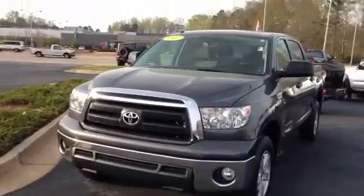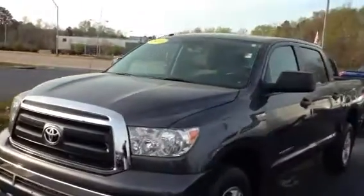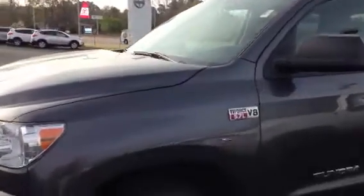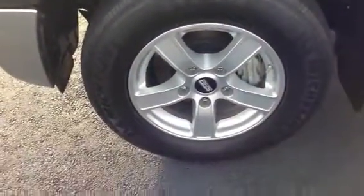Michael, this is a truck that we do have available, very low mileage, four wheel drive. It is equipped with the I-Force V8 with a 5.7 liter, 381 horsepower, 401 foot-pounds of torque. Does have alloy wheels, Michelin tires, excellent condition, and it is equipped with the SR5 package.